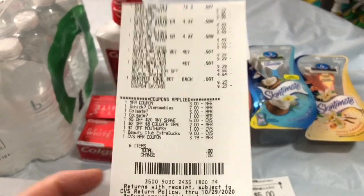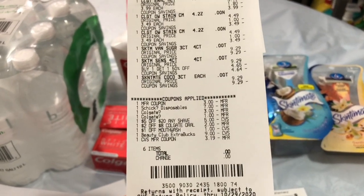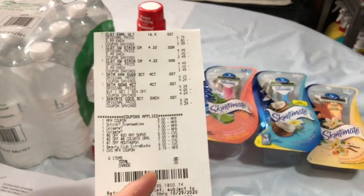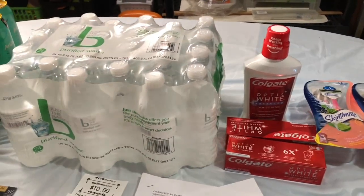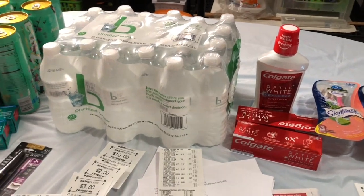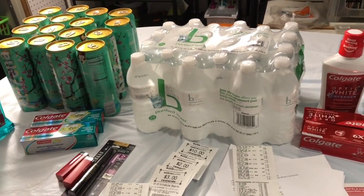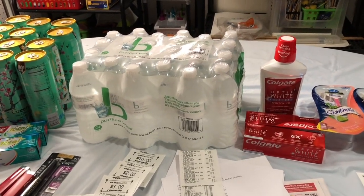I did not pay any tax because the remaining Extra Bucks covered that. My total out-of-pocket for all items was $4.37, or $0.15 each. Thank you so much for watching and have a blessed day, everyone!